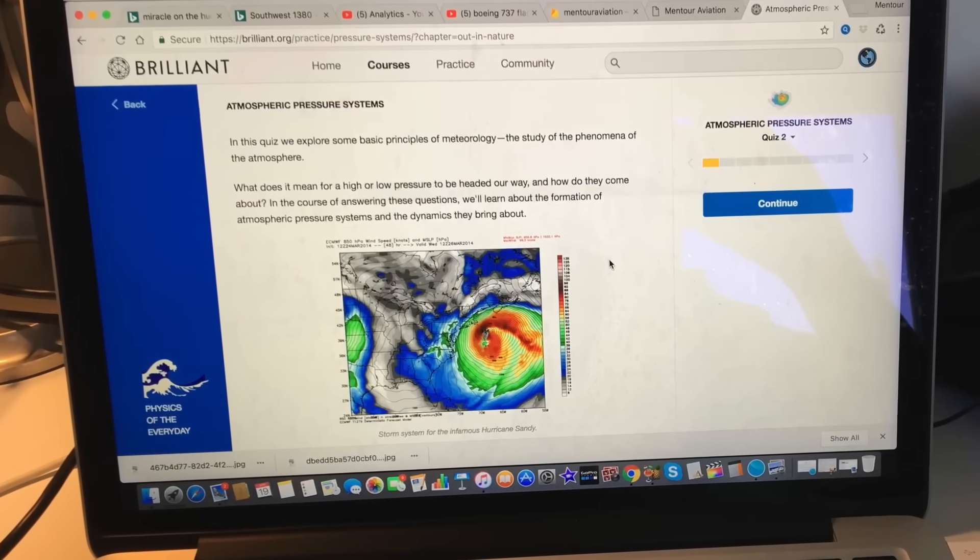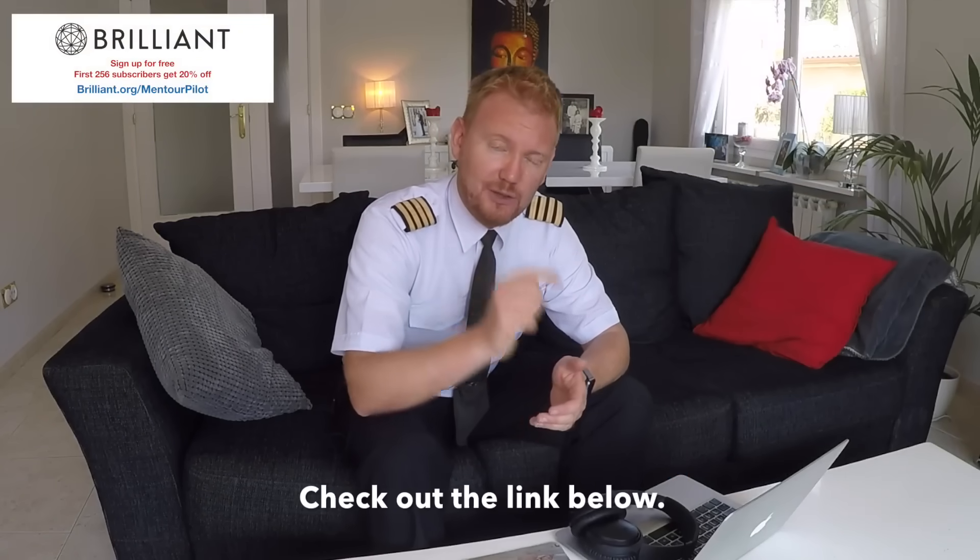This video is brought to you in cooperation with Brilliant.org. Brilliant.org is a website that will make it more fun to learn physics and maths. There's a link to Brilliant.org in the description, and I will tell you a little bit more about them at the end of the video, so make sure you stay tuned.